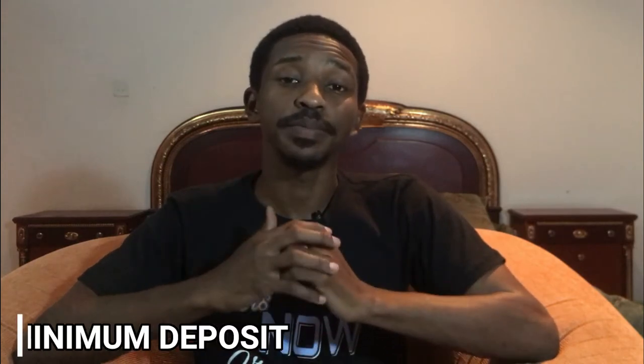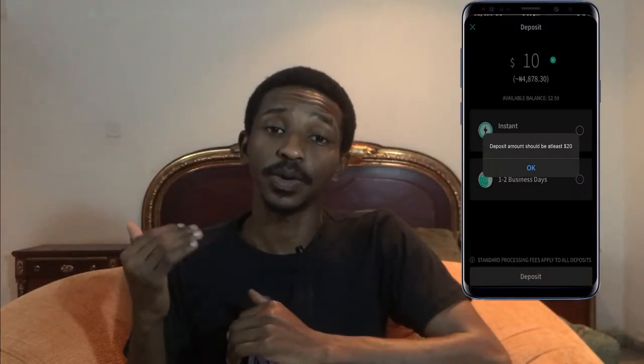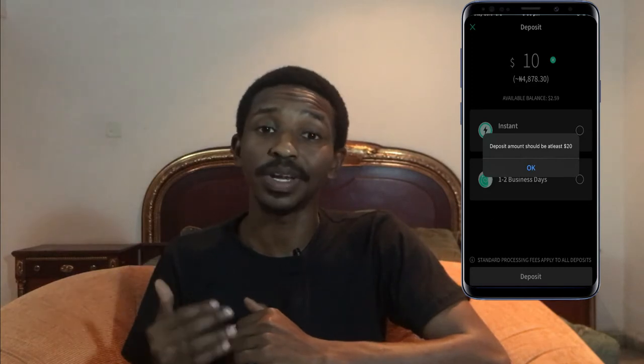Now let's talk about the minimum deposit on each app to start trading or investing. The minimum amount you can deposit on Bamboo is $20, which you can see in your wallet section when you try to deposit money. Chaka, on the other hand, has a minimum deposit of $10 for global stocks and only 1,000 naira for local stocks, so you can start buying stocks with just 1,000 naira.